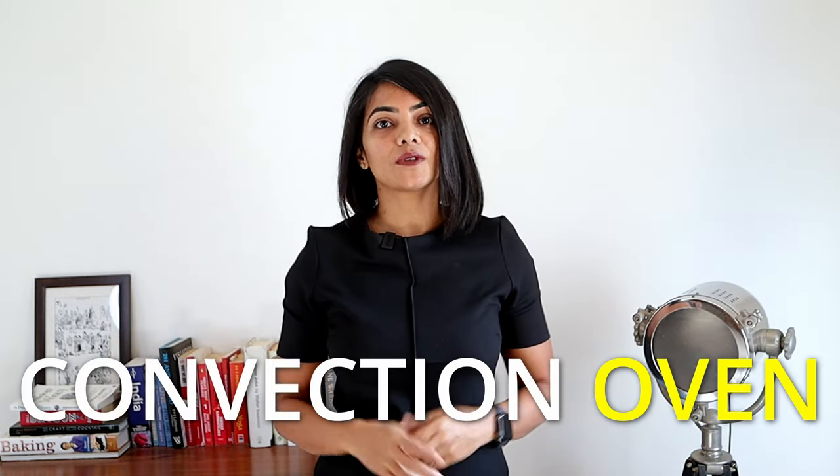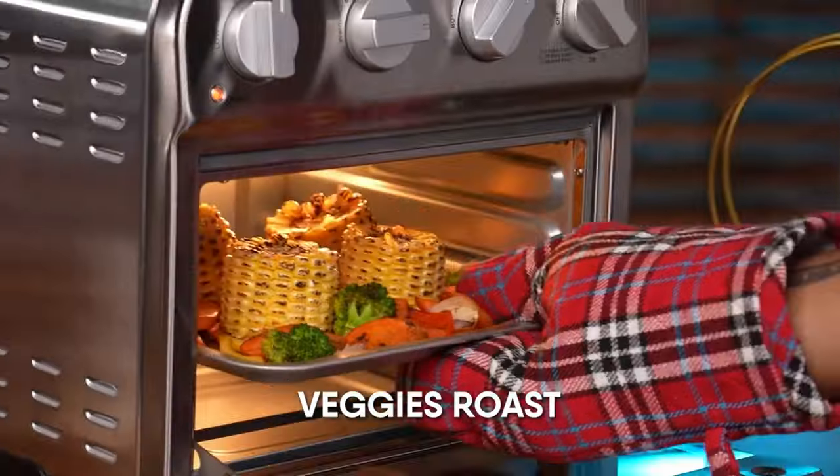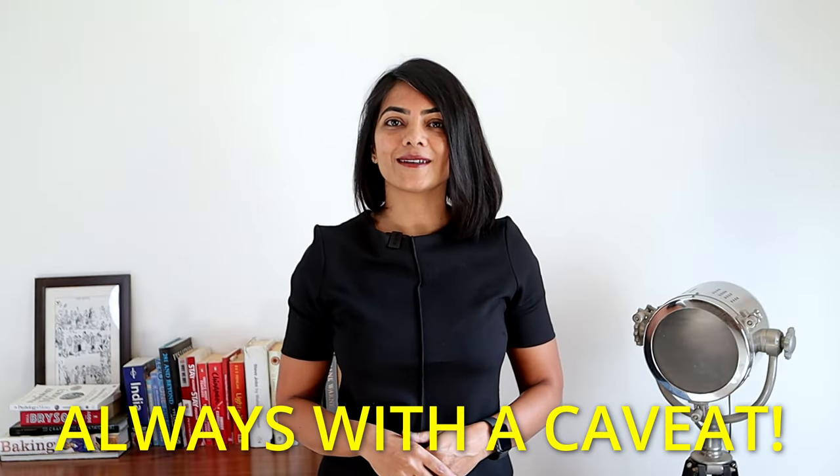Can air fryers replace convection ovens, microwaves and OTG? With this new form factor of air fryer ovens, I'm gonna say yes they can. Of course, there's always a caveat. First, let's talk about when air fryer ovens cannot replace convection ovens, microwaves and OTGs.